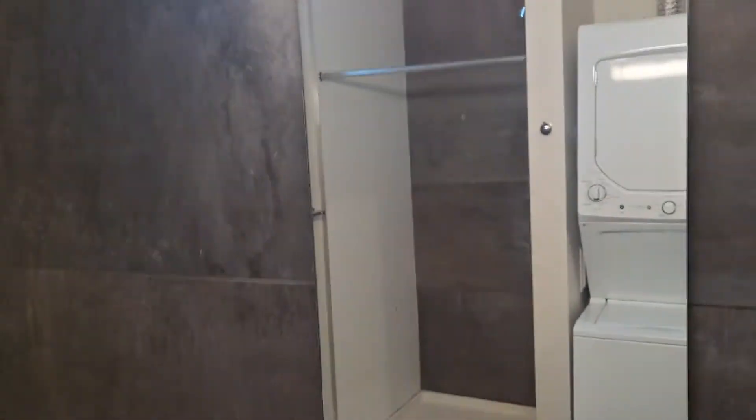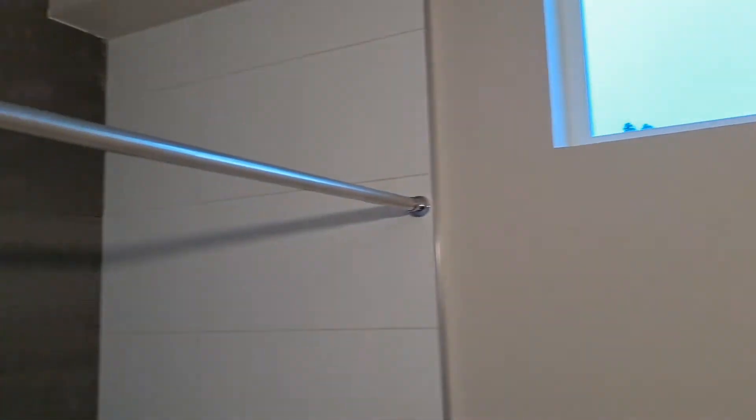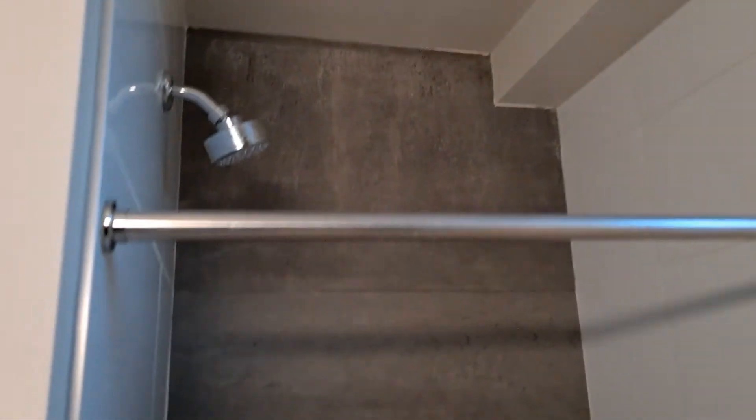Spacious bathroom with washer and dryer, stylish finishes, stylish wall, modern fixtures, gorgeous shower, and a nice big shower head.